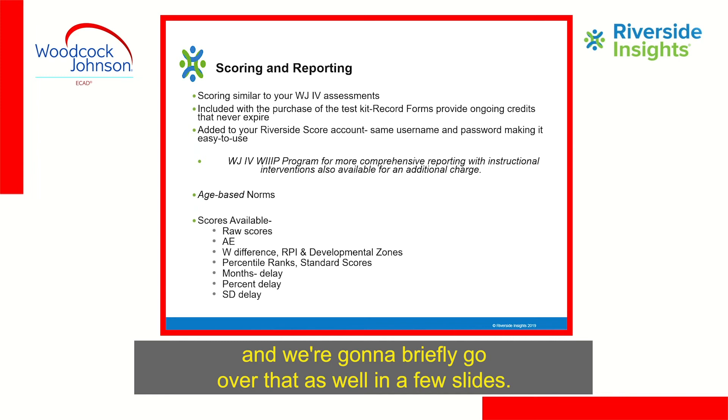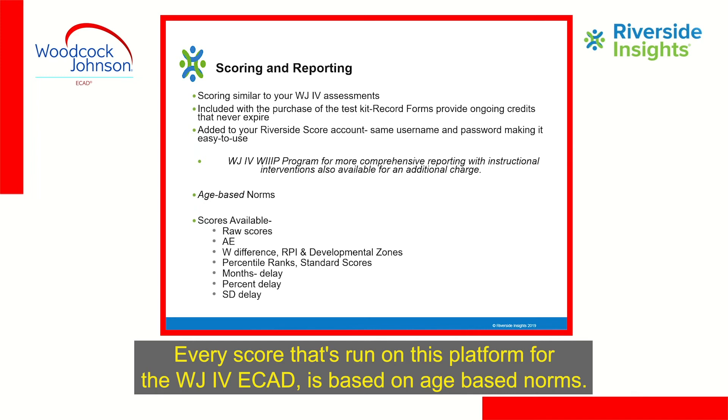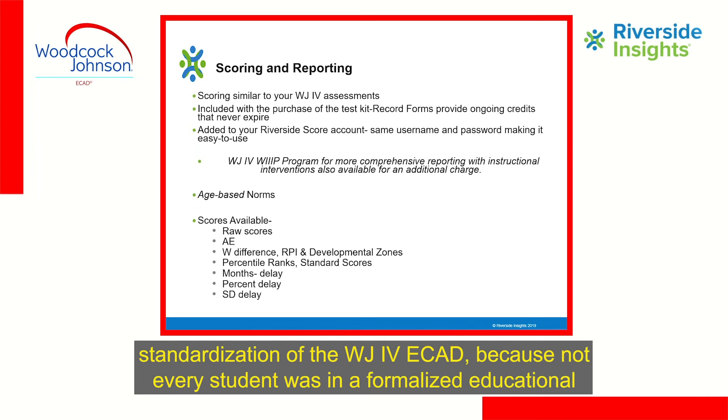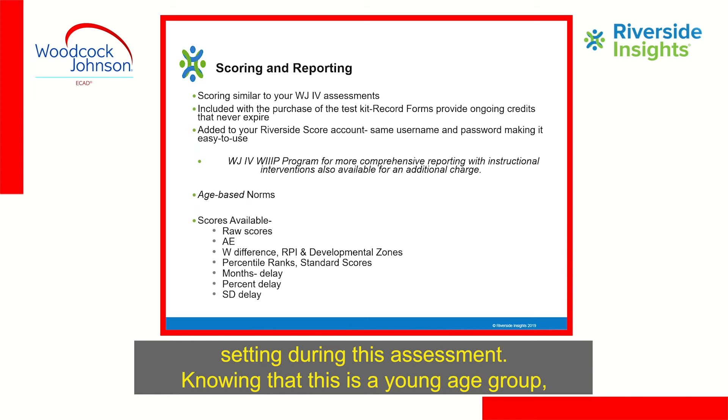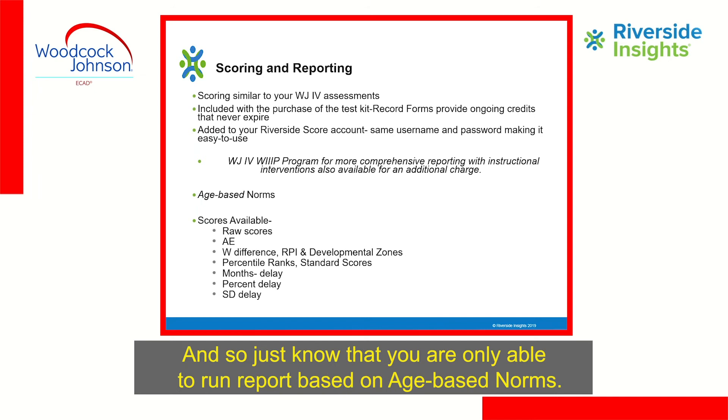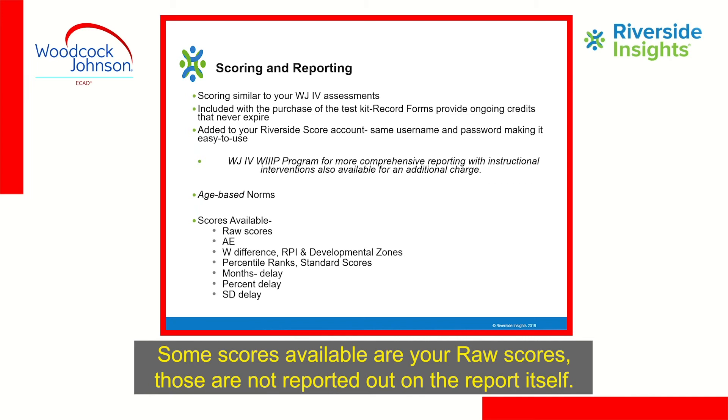Every score run on this platform for the WJ-4 ECAD is based on age-based norms. There are no grade-based norms because grade-based norms were not run during standardization — not every student was in a formalized educational setting. Knowing this is a young age group, some kids might be in home daycare, home preschool, or a more formalized preschool. So you are only able to run a report based on age-based norms.